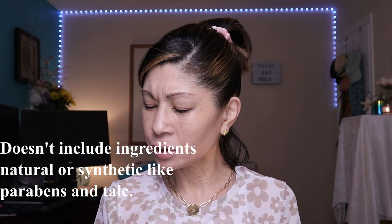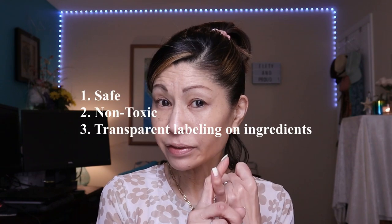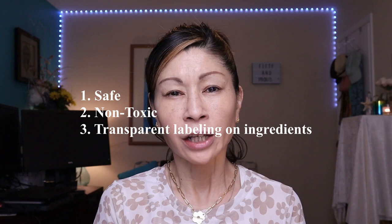So, clean makeup — is it a real thing? Is it a scam? What defines clean makeup? Basically, clean makeup means it doesn't include certain ingredients, natural or synthetic, like parabens and talc. The problem is, without regulation, anything can be called clean. What constitutes clean, safe, non-toxic, and transparent labeling on ingredients — it's all supposed to be geared towards sensitive skin.